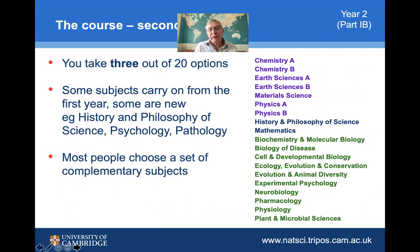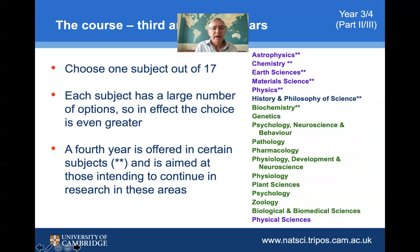In the second year, known as Part 1b, you can see the option to take a combination of chemistry, earth sciences, material sciences, and physics within physical natural sciences. You can also take history and philosophy of science, as well as an appropriate mathematics course. Alternatively, you can focus on three of the biological courses highlighted below. Having had a taster in the first year, you'll have a much better idea of which course you'd like to pursue.